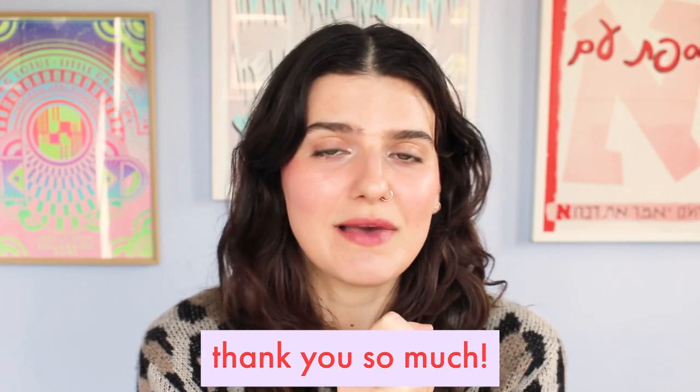Thank you so much to everyone that uses my links and checks out my description boxes, because I do spend a good amount of time in those description boxes. And I mean, look at this cheek today — can we really complain about what this cheek's looking like? It's looking really good.